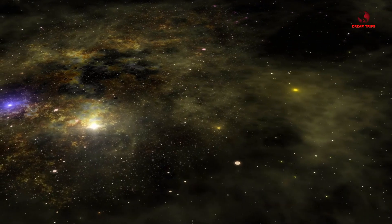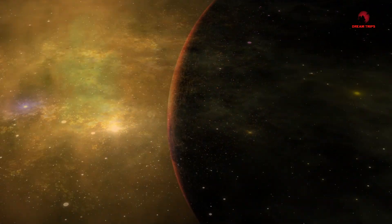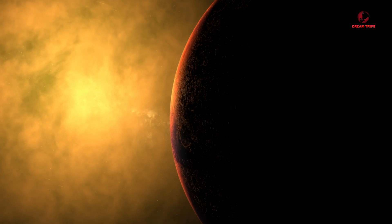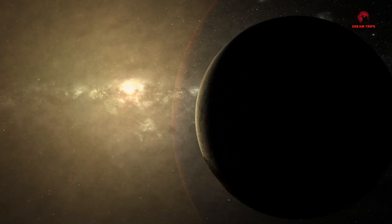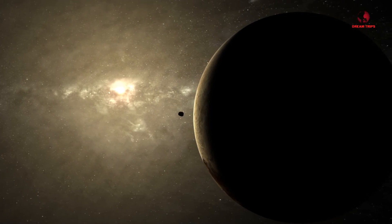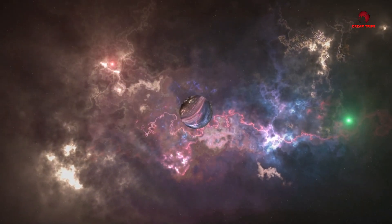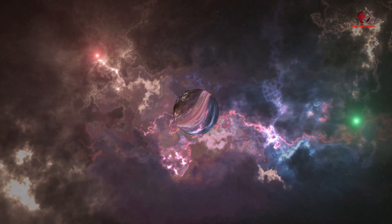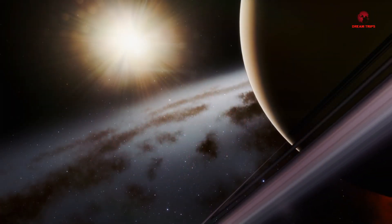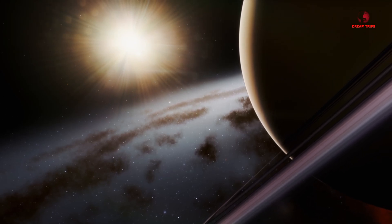What if an object from another star system suddenly appeared in our solar system moving in ways we couldn't explain? In 2017, astronomers found such a mystery. They named it Oumuamua. With its strange shape and unexpected speed, it puzzled scientists worldwide. Now, the James Webb Space Telescope has provided answers. Stay tuned to uncover the truth behind Oumuamua's secrets and the groundbreaking discoveries that followed.